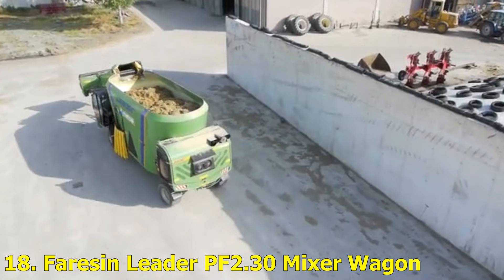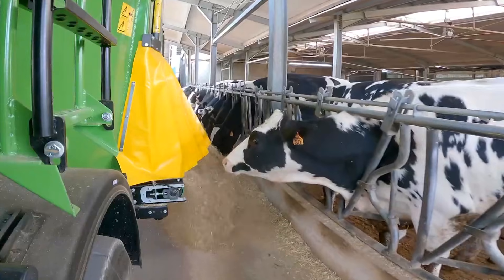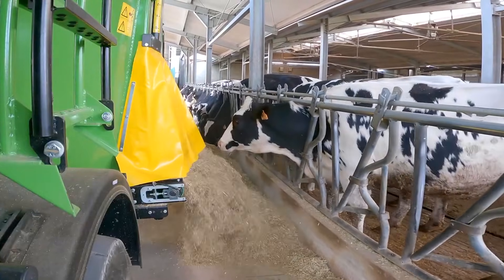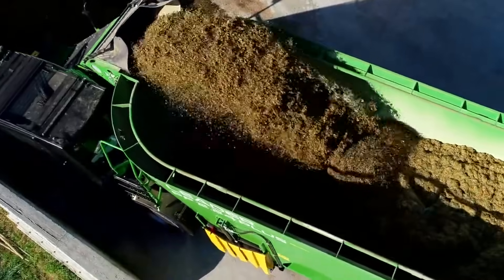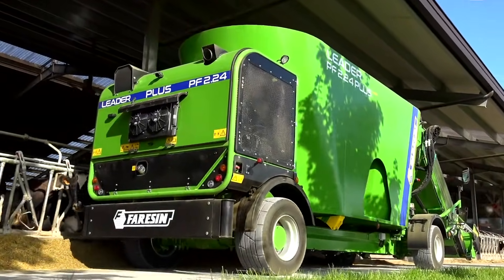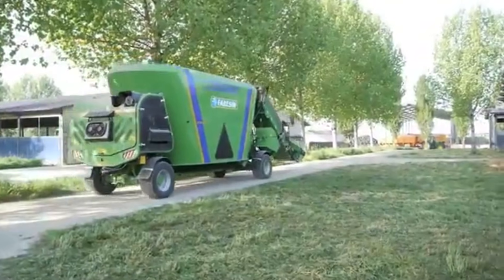Number 18: Ferrisen Leader PF 2.30 Mixer Wagon. Feeding livestock can be a massive task, but the Ferrisen Leader automates the process beautifully. This self-propelled mixer wagon blends feed perfectly and distributes it evenly to livestock pens. Its high-tech design minimizes waste and ensures optimal nutrition for animals.